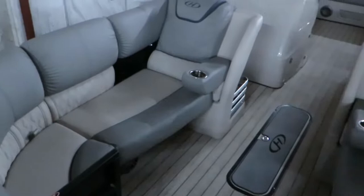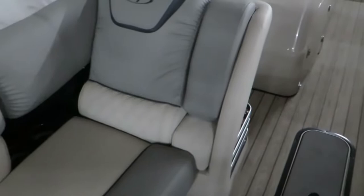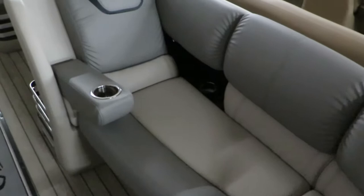The interior of this 250 Grand Mariner is absolutely amazing. It has pillow top furniture, two-tone gray. It has charging ports inside by all the benches, along with cup holders. It has flip-up armrests with cup holders in them. You can see the two loungers, duplicated with the armrests, cup holders, and charging ports inside.